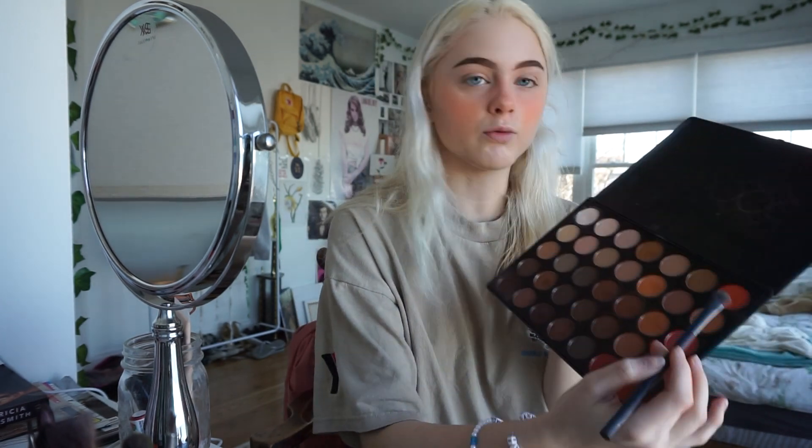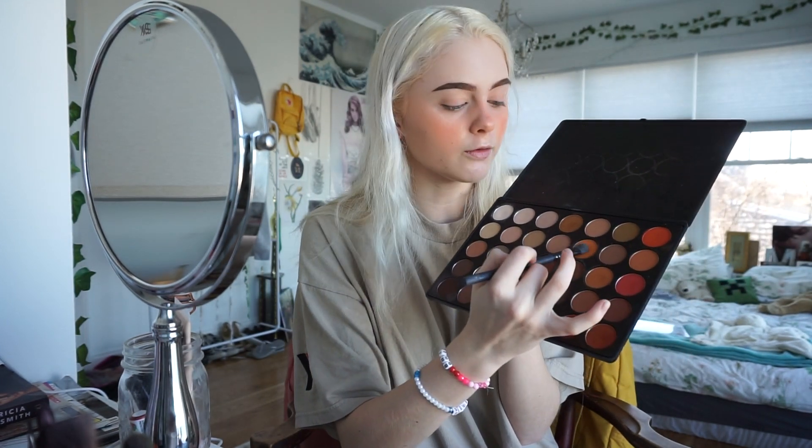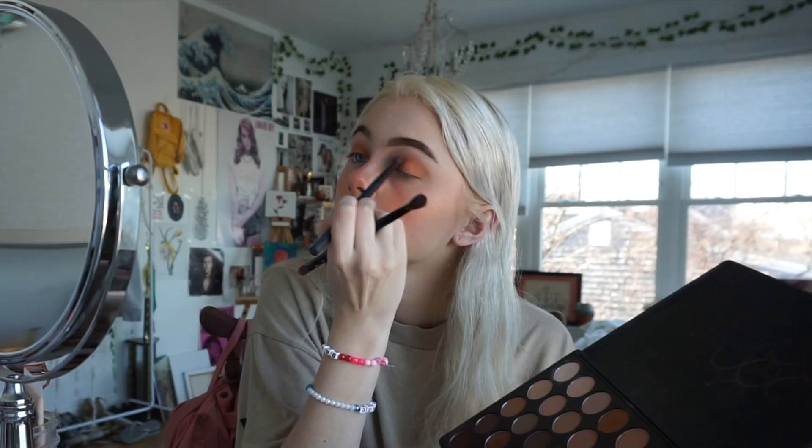I'm going to take a flat brush and take this bright orange color and put it all over my lid and then blend it out. Then I'm going to take the really bright orange and focus it a little bit more in the crease area, but still kind of all over the eye. I'll tap it off on the blending brush and just blend. I'm also going to take some of that color and put a little bit on my nose.